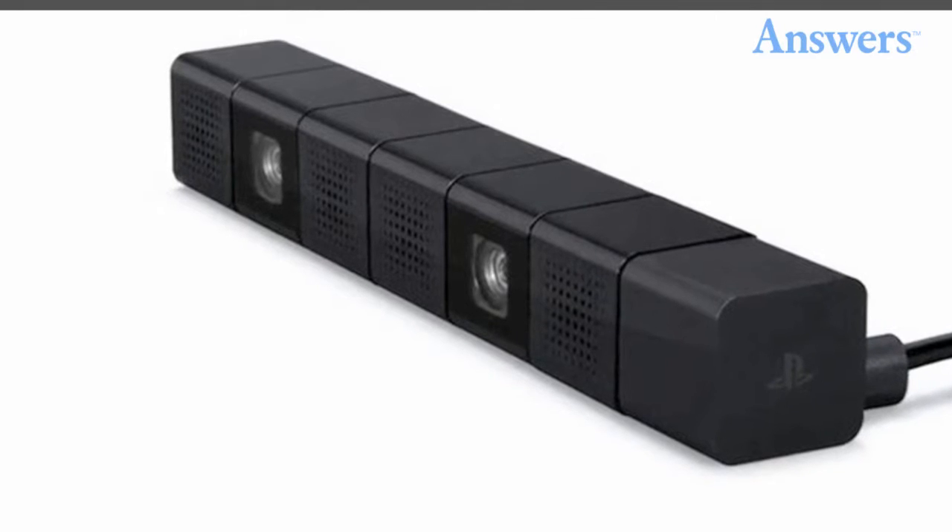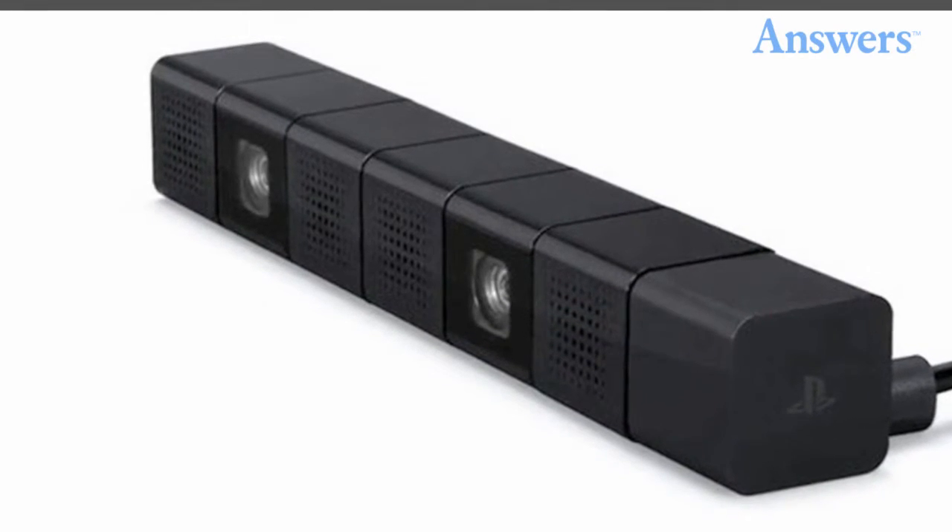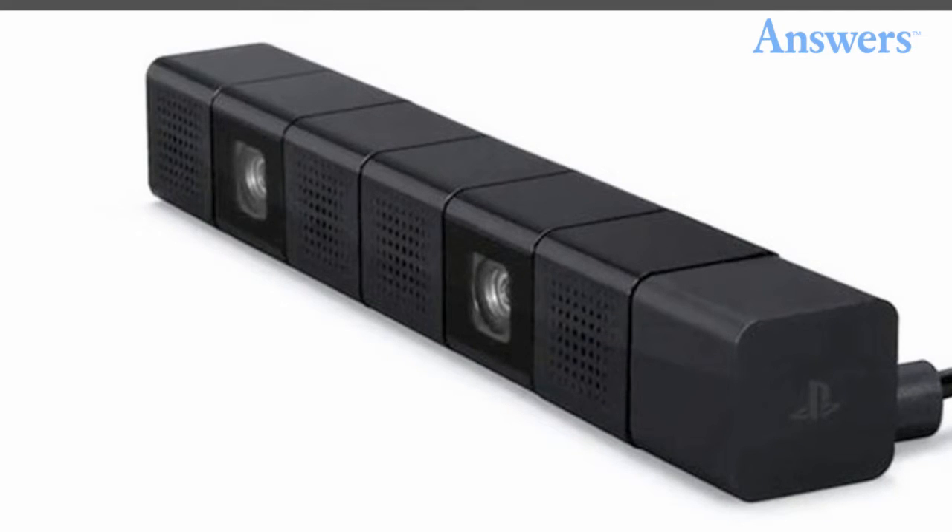Modular Bundles. This is a motion sensing device that players can use with their PlayStation 4. However, PlayStation does not force players to buy it and they can choose just the console or the bundle.